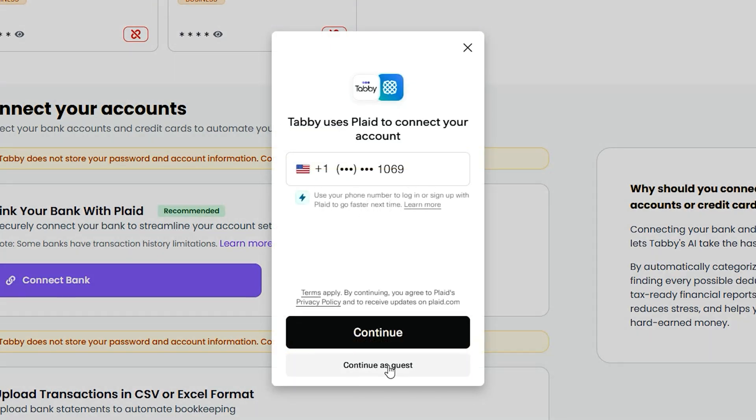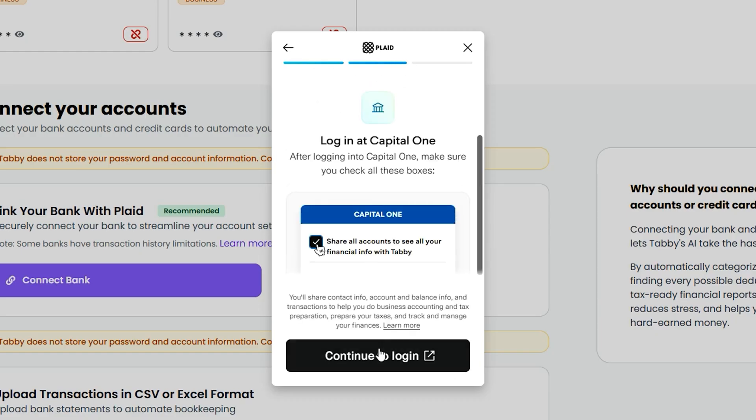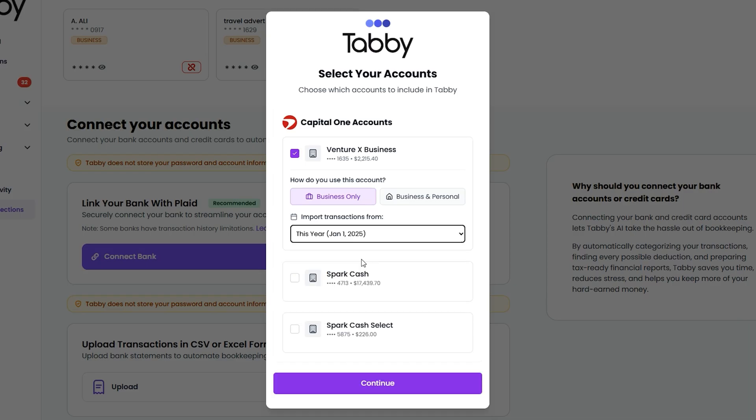To get started, connect your bank and credit card accounts through Plaid, a secure third-party tool. Just click Connect New Institution, choose your bank, and follow the prompts. You can import transactions from the last 24 months and specify whether each account is for business or personal use.